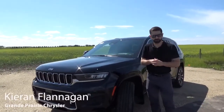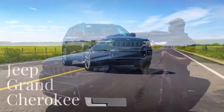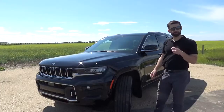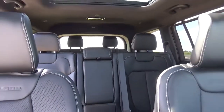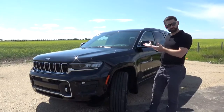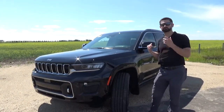We'd love to introduce to you today the brand new model from the Jeep lineup, and that is the Grand Cherokee L. L being that the vehicle is a little bit longer, because we can now offer seven seat capacity in the Grand Cherokee lineup, and six seats as well with the option of the captain chairs.